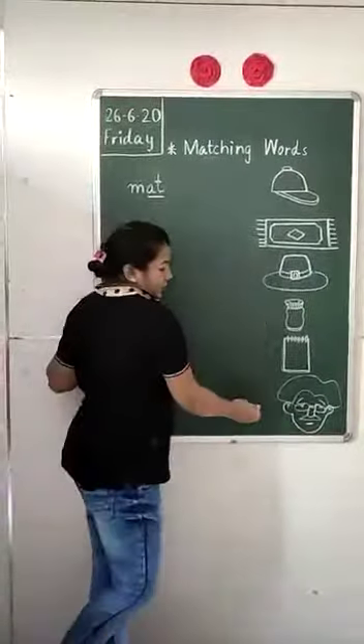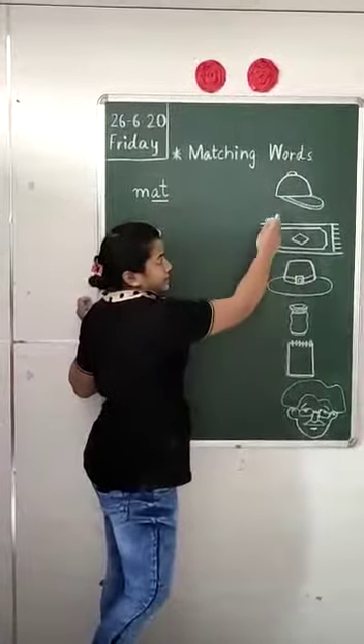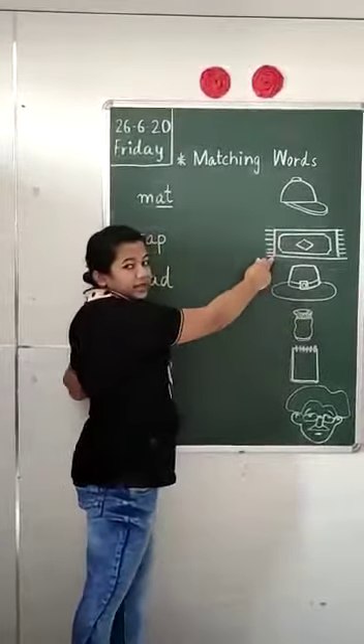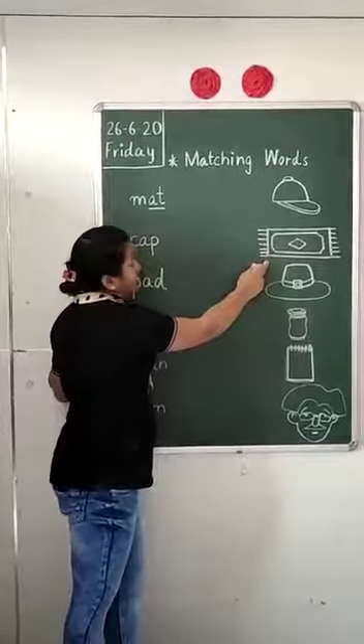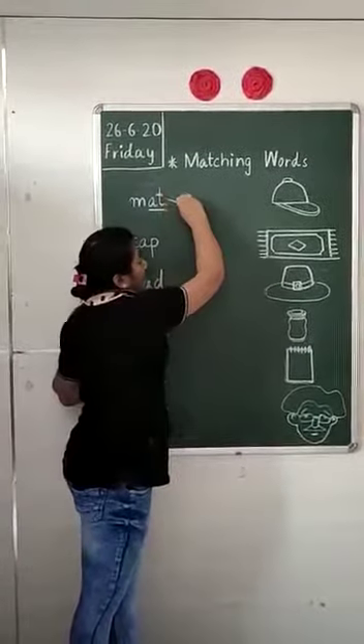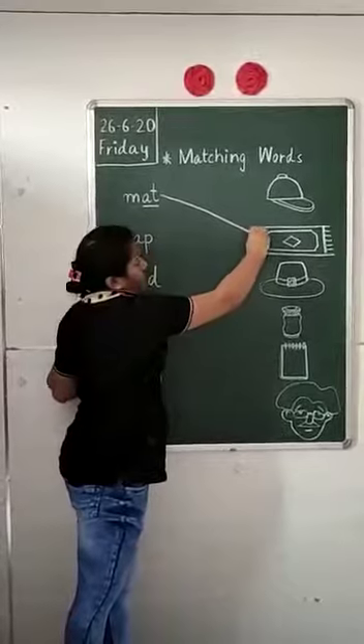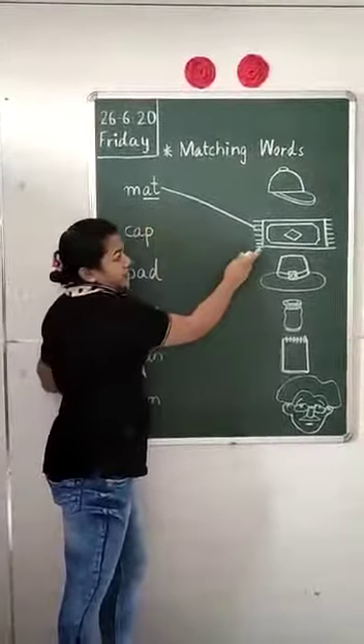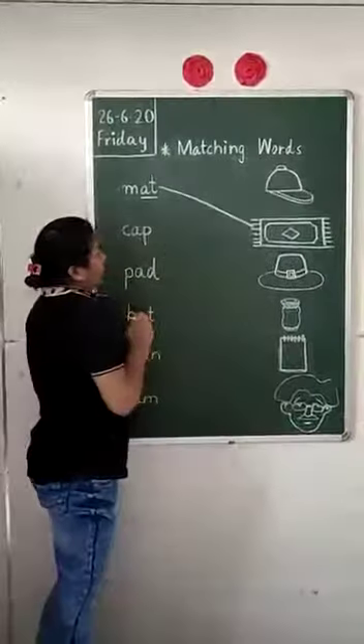So, can you find 'mad' over here in the picture? Is this a mad? No, this is a cat. Is this a mad? Yes, this is a mad. So we will match it with this. Like this. We have matched 'mad' with the picture of mad.